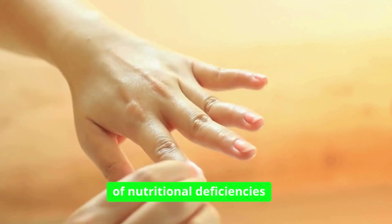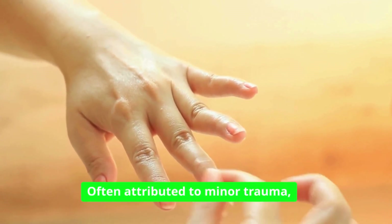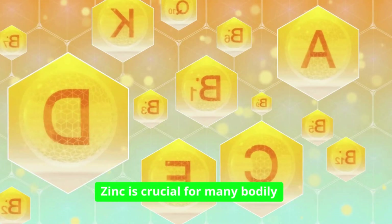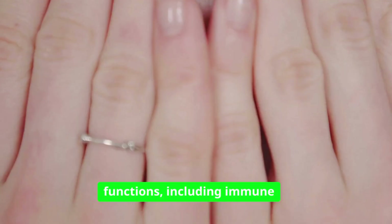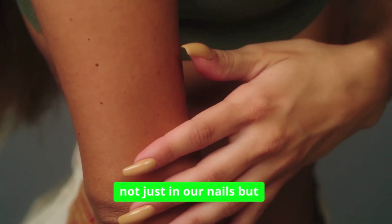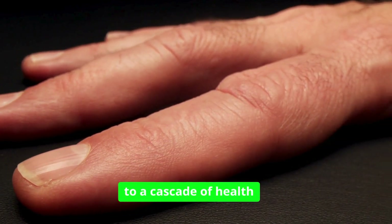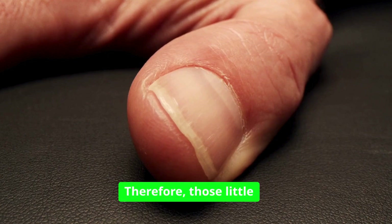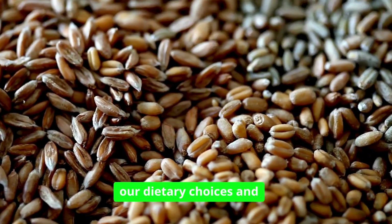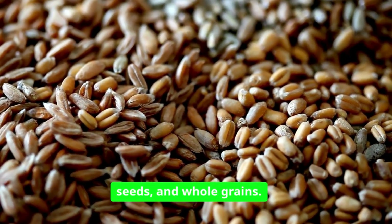One of the most common indicators of nutritional deficiencies is the presence of white spots on the nails. Often attributed to minor trauma, these spots can also signal a lack of zinc in the diet. Zinc is crucial for many bodily functions, including immune response and wound healing. A deficiency can manifest not just in our nails, but also in our skin and hair, leading to a cascade of health issues if not addressed. Those little white dots could serve as a gentle reminder to re-evaluate our dietary choices and ensure we are consuming enough zinc-rich foods like nuts, seeds, and whole grains.